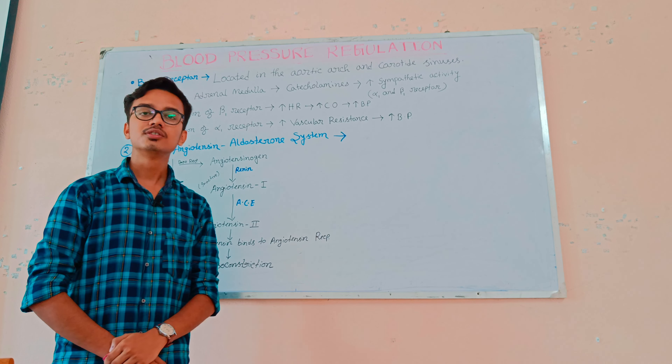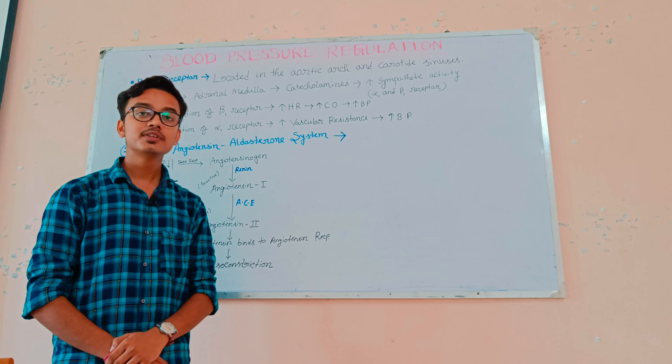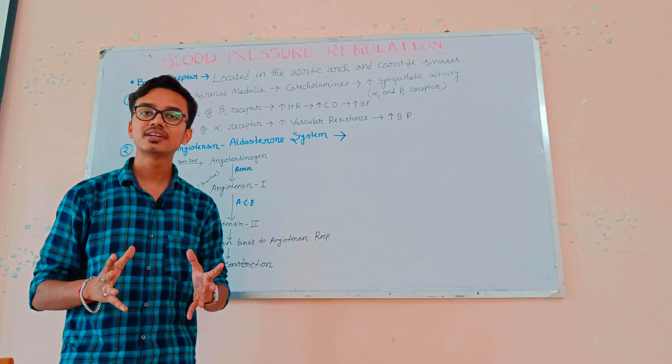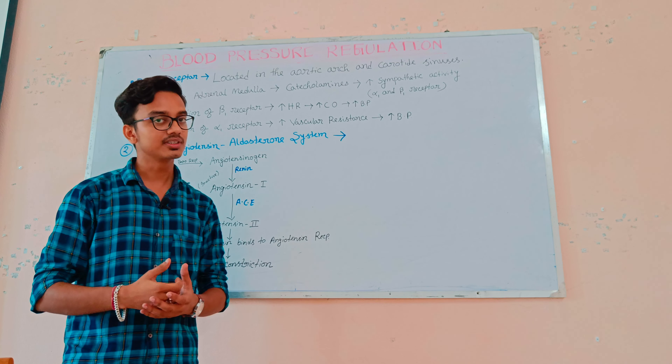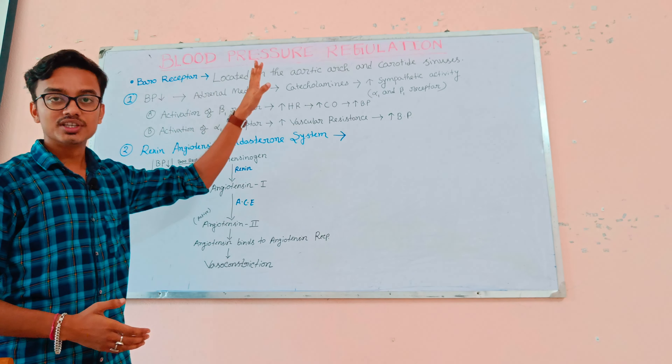Good morning, I am Srinu Jigdeh, assistant professor of NS College of Pharmacy. In the first video we discussed what is hypertension, types of hypertension, and a couple of risk factors which increase blood pressure. But in this video we discuss about blood pressure regulation.